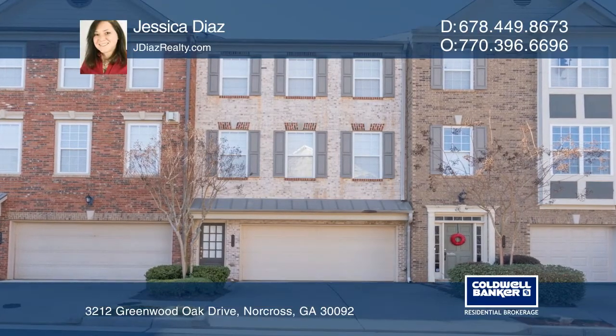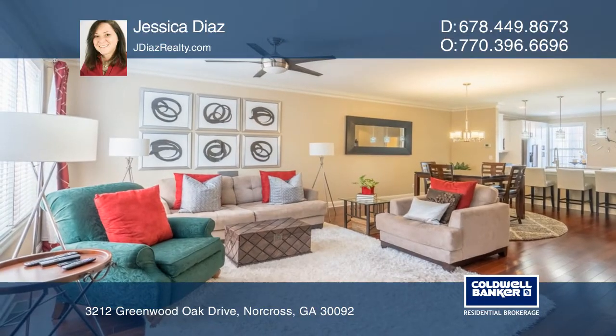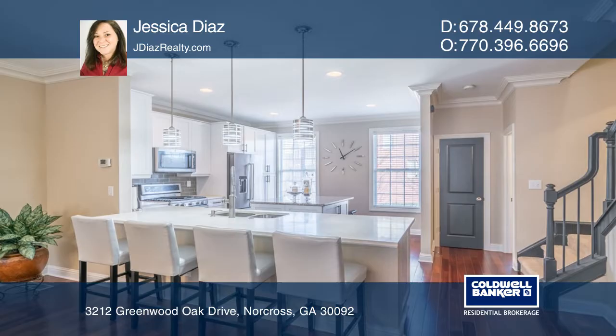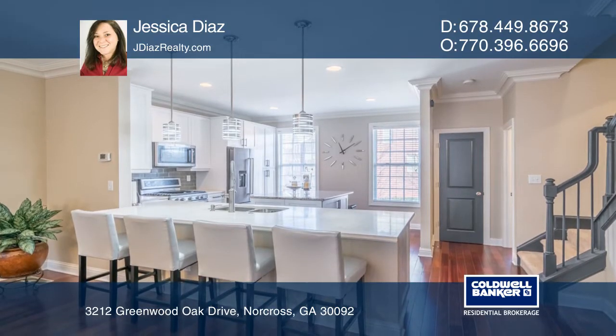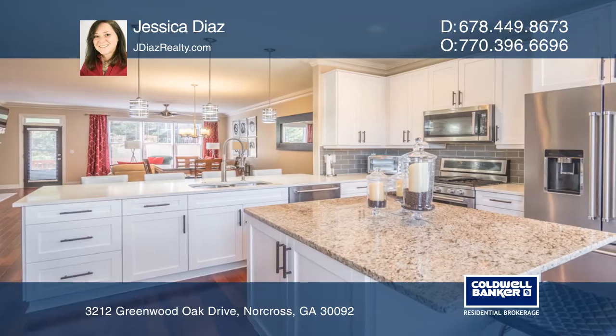Step into this warm, inviting entertainer's dream offering an open-concept kitchen, dining, and living room. The custom remodeled kitchen includes stone countertops, white soft-close cabinetry, stainless steel appliances, and an island.